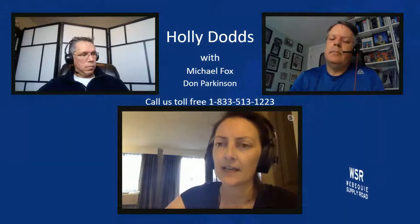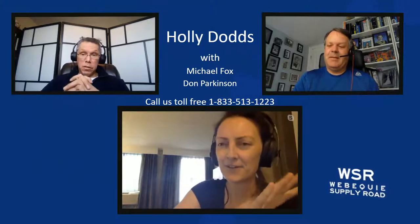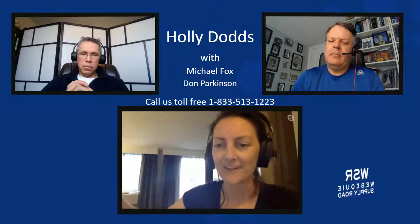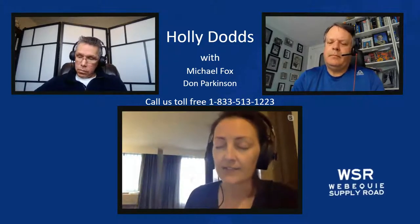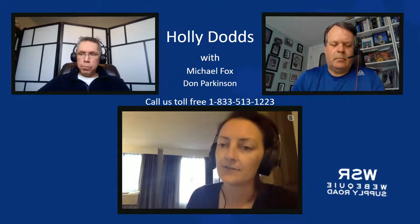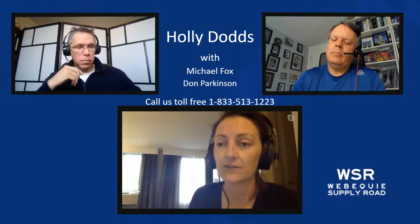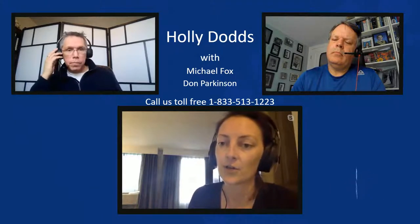One thing that the province has been able to refine are those ranges. The forest-dwelling boreal caribou span the boreal forest in Ontario and they're broken up into multiple distinct ranges. The province has been doing a really great job of characterizing the different populations within those ranges, figuring out the stresses to caribou in those areas, and working to develop management plans in consultation and partnership with the different communities on how to best manage the herds.